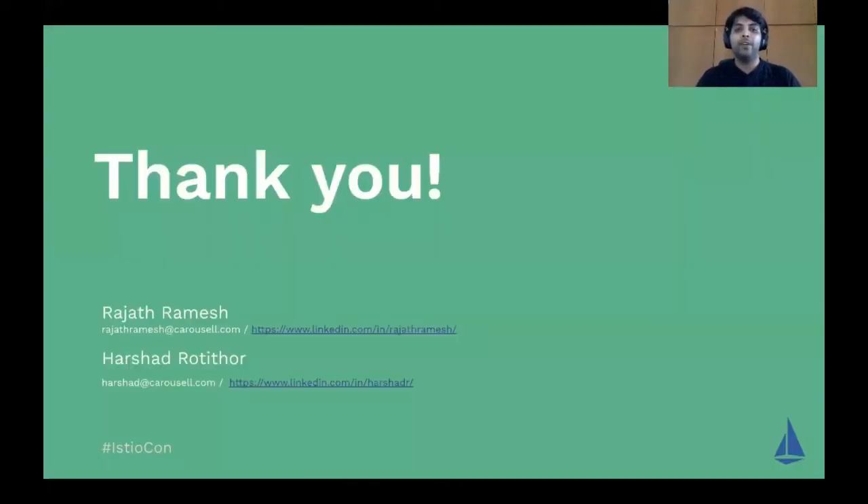This brings us to the end of our sharing. Thank you for your time and for the opportunity. We rushed through a few points during the presentation, so feel free to reach out to us — we'll be happy to share more about our experience. We are very early in our journey and there is a long way ahead. We welcome any feedback and inputs. Have a good day!